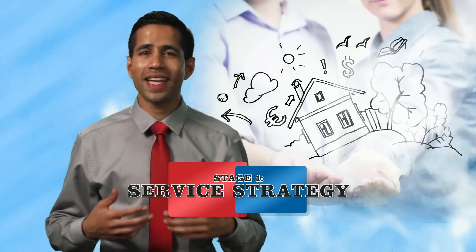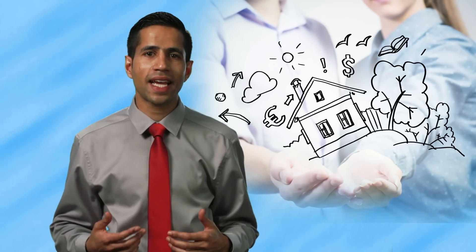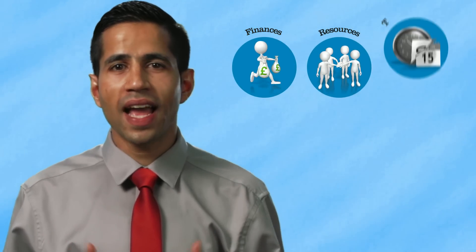To reinforce the key concepts of the service life cycle, I'm going to relate this to the life cycle of building your dream home. Creating a vision of your dream home isn't going to be easy. A number of factors need to be taken into consideration such as finances, resources and time for delivery. Clear outcomes need to be set at this stage to ensure the value realized later will meet the outcomes that you expect.